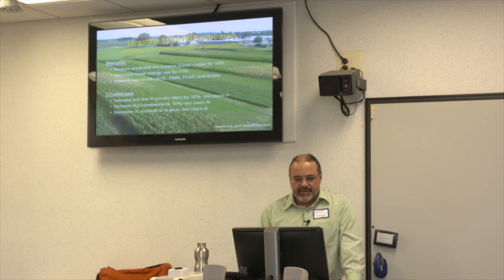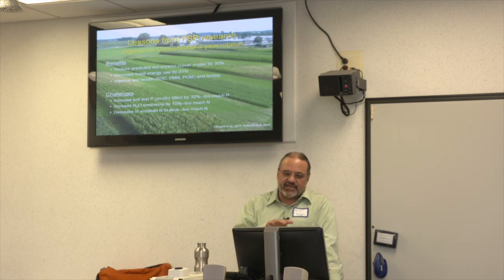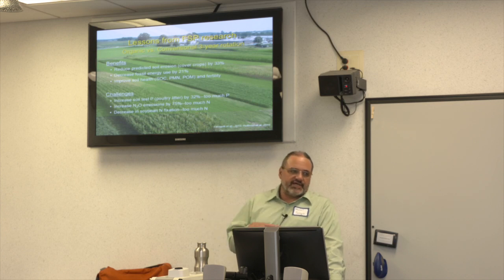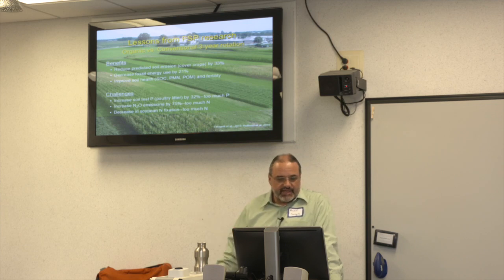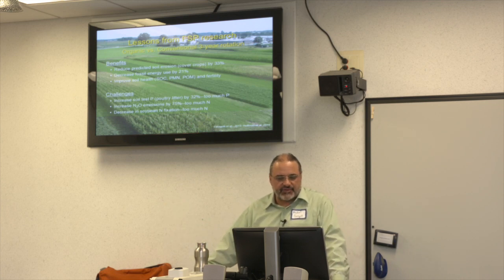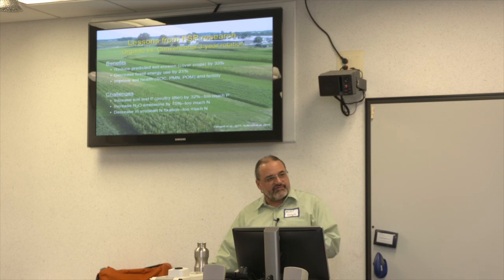What do we learn from the organic research at the FSP? Comparing the three-year organic rotation to three-year conventional: we get less predicted soil erosion because we have more cover crops — it's all due to the cover crops. We've also decreased fossil fuel use by 21 percent over the span of the rotation, and we've improved soil health — soil organic carbon, potentially mineralizable nitrogen, particulate organic matter — all forms that are critical for fertility and nutrient recycling.